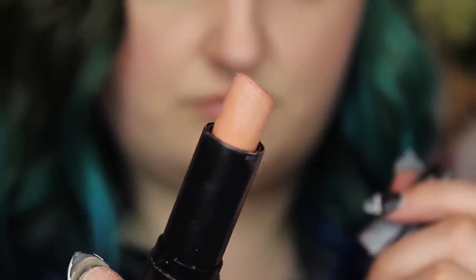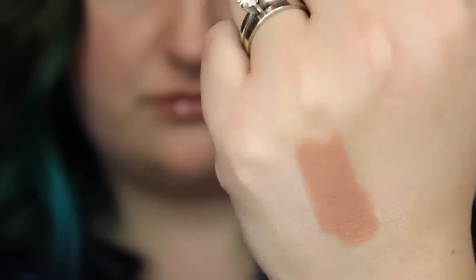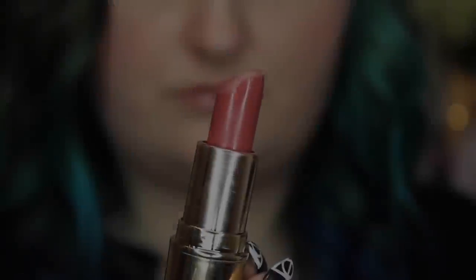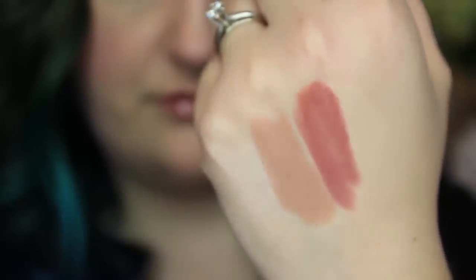My favorite lip combo this month has been mixing this NYX Circe lipstick with the Gerard Cosmetics 1995. I am obsessed with these two together. This is probably my favorite lipstick of my life — and I'm not just saying that because everybody loves Jaclyn Hill and everybody loves these lipsticks. There's just something about this lipstick combo that I really like. The 1995 lipstick is just such a beautiful color and it works for every day. I wear this almost every single day to work and nobody ever thinks I look too nude. It's just a really perfect combo.